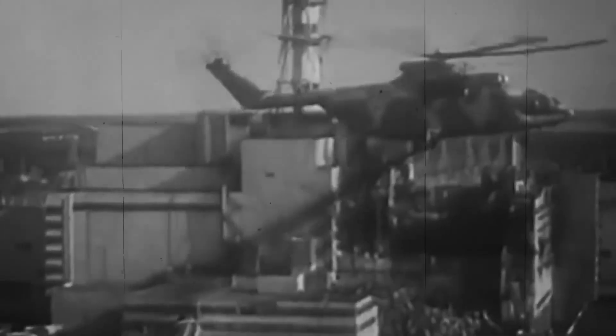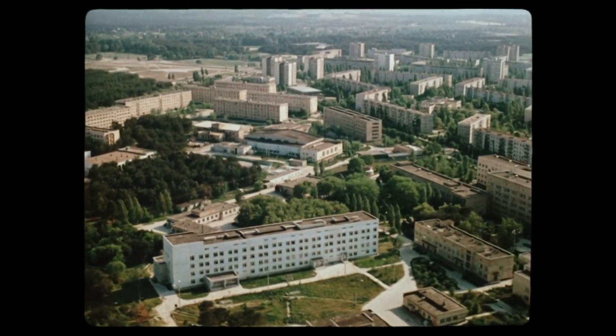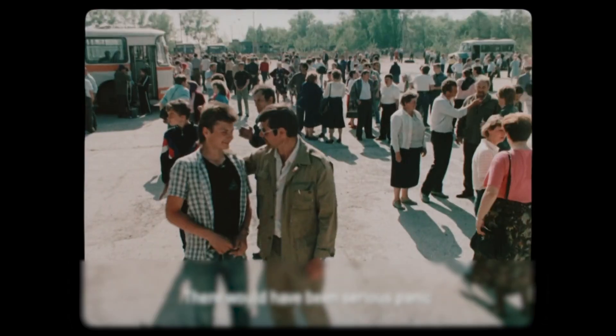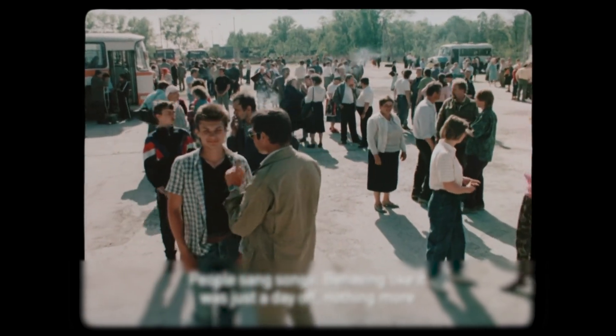The immediate aftermath of the explosion was chaotic and tragic. The nearby town of Pripyat, home to the plant workers and their families, was not evacuated until 36 hours after the explosion. By then, residents had been exposed to high levels of radiation. Approximately 49,000 people were evacuated, believing they would return soon — but they never did.